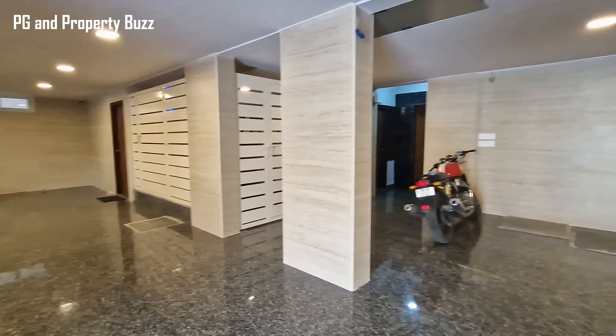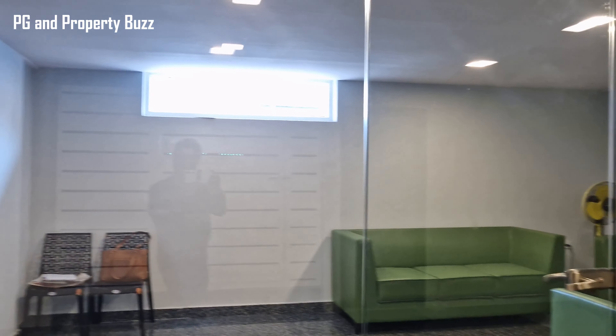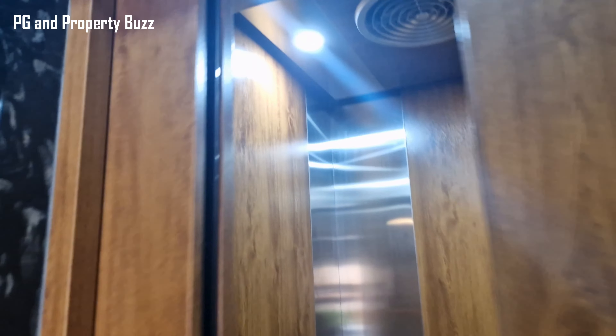Hi everyone, welcome to the channel PGN Poverty Buzz. Now I am in S.J. Paliya, near to Christ University. This is Lotus Blooms, premium 1BHK and studio flats. So let's go inside and see what facilities are available.